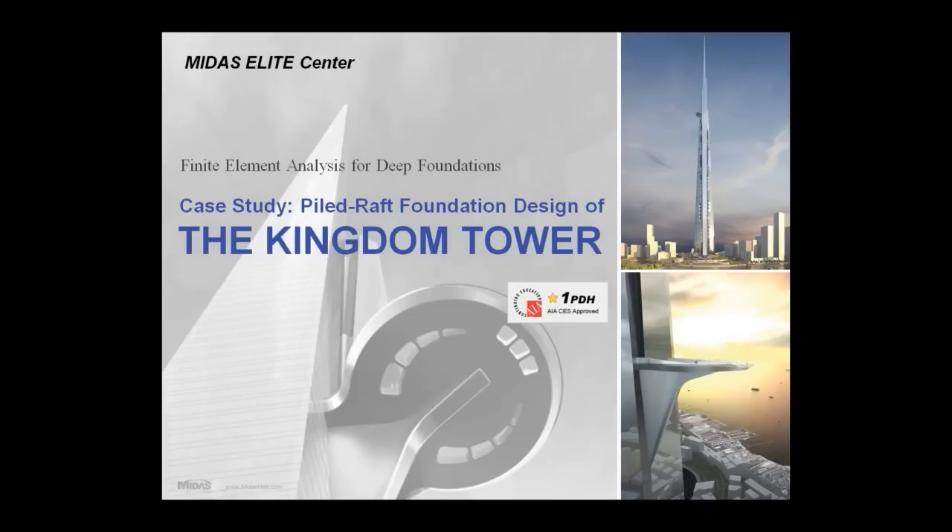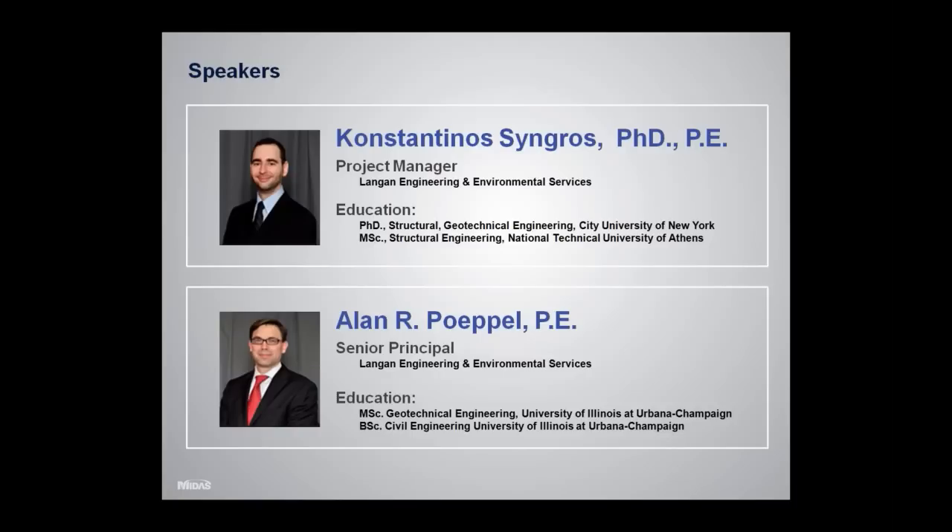Our speakers today will be Konstantinos Singros and Alan Popol from Langan Engineering. Konstantinos is currently a project manager at Langan in the New York office, and he received his master's degree in structural engineering from the University of Athens, and his Ph.D. in structural geotechnical engineering from the City University of New York.